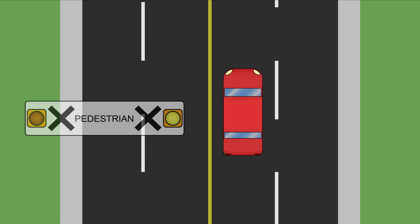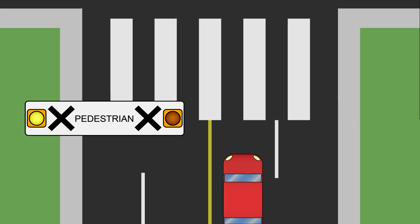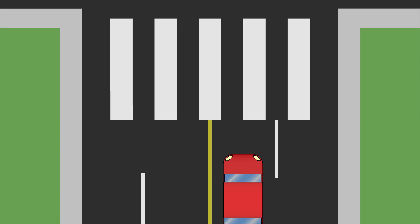When you see a yellow flashing pedestrian-activated traffic light, slow to 30 km an hour and yield to pedestrians wanting to cross the street. Keep in mind, not all crosswalks are marked. The rules of pedestrian safety apply at all intersections, marked or unmarked.